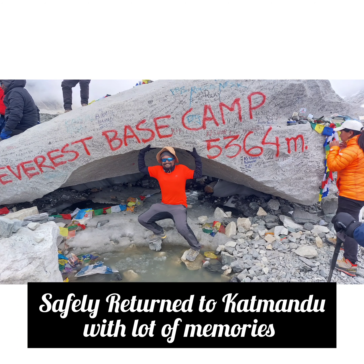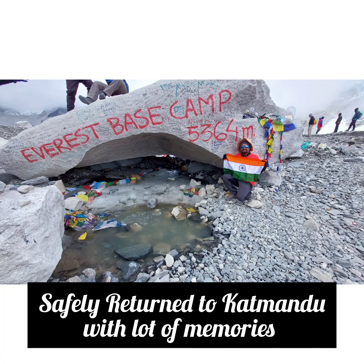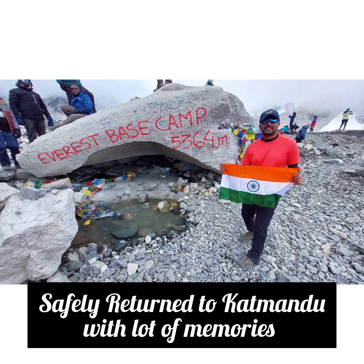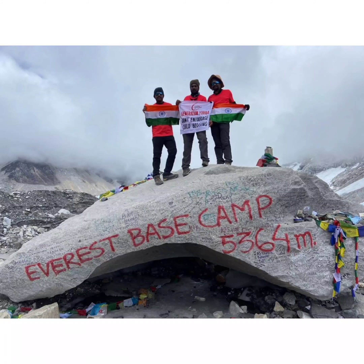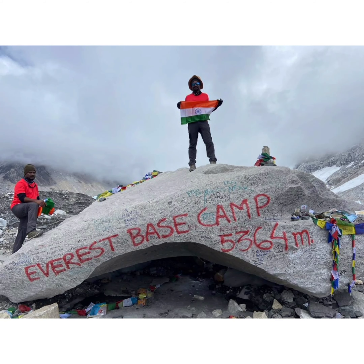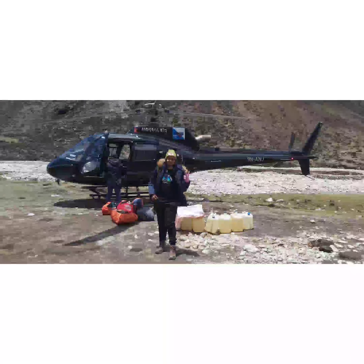This is Everest Base Camp in the 80s and 90s. This is the first place of the first base camp. The most supportive team and family members — we can reach out to EBC together. In case you have a lot of friends, most of the trekkers are very big-hearted. If you need help, you can get it. Thank you so much.